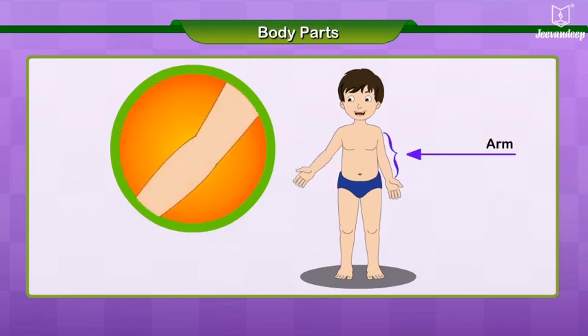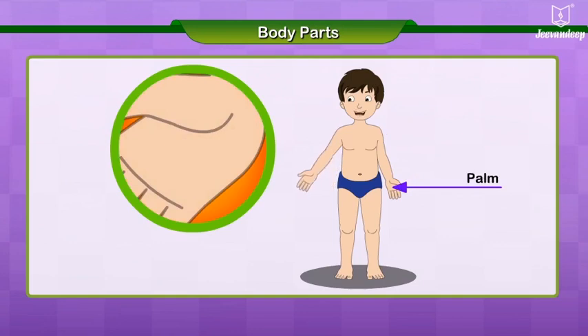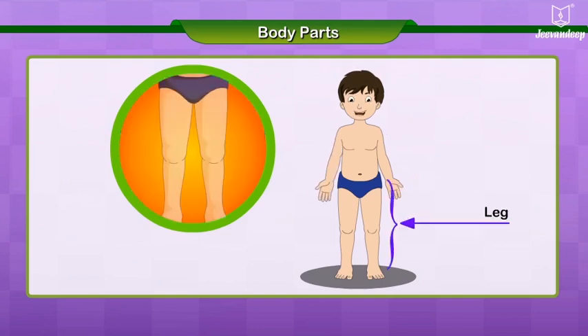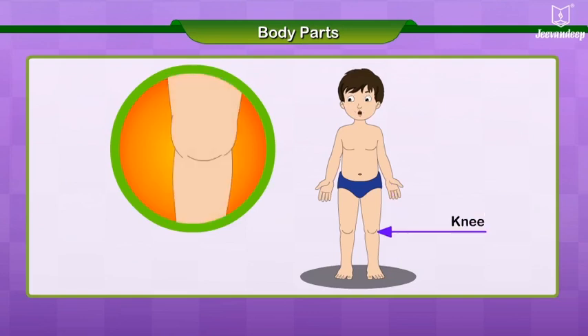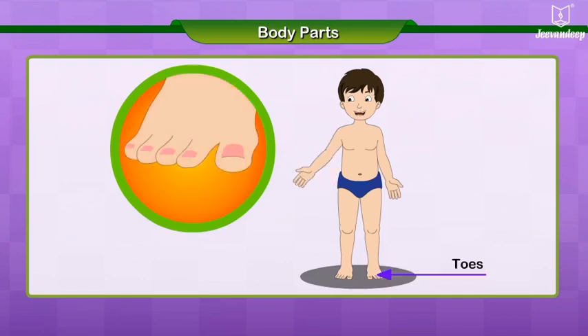This is my arm. This is my hand. This is my palm. This is my leg. This is my knee. This is my foot. These are my toes.